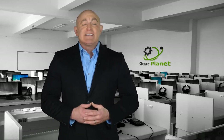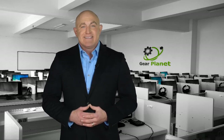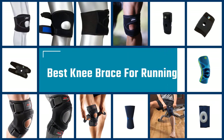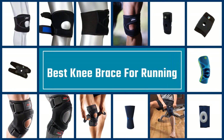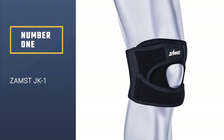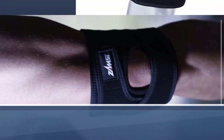For more information on the product prices, we've included links in the description box down below. So let's begin — here we present the five best knee braces for running. Let's get started with the list. Number one: the Zamst JK-1.